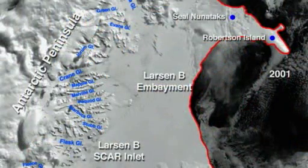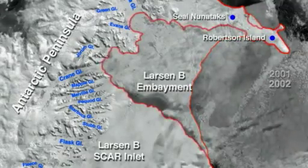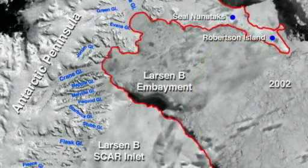Climate change scientists are alarmed by the rapid deterioration of a vast ice shelf in Antarctica. The European Space Agency says its satellite images show that the Larsen B Shelf has shrunk by 85% since 1995.